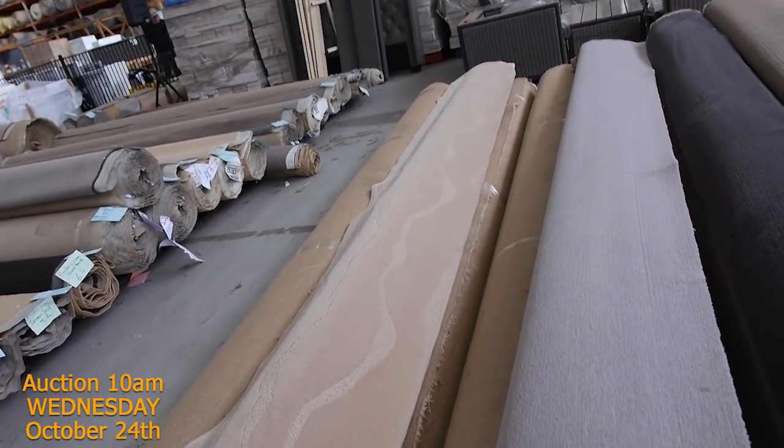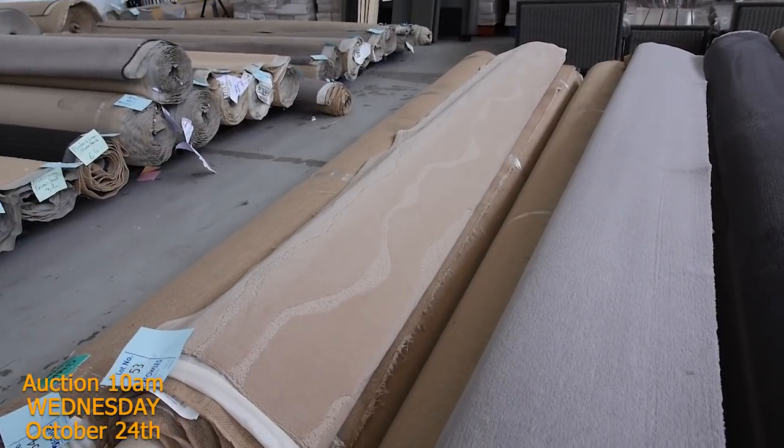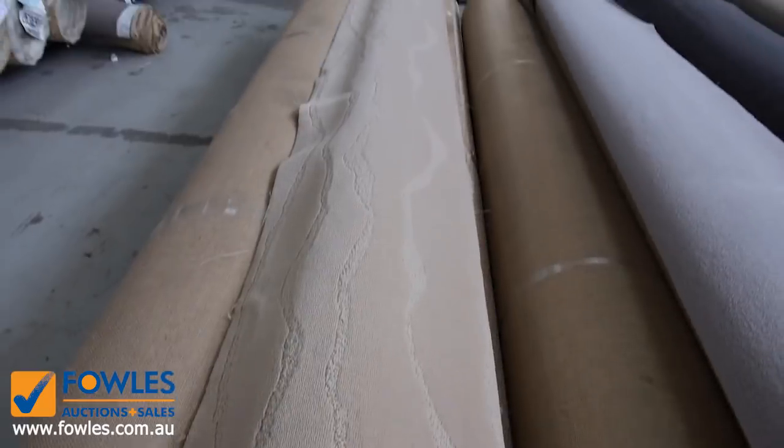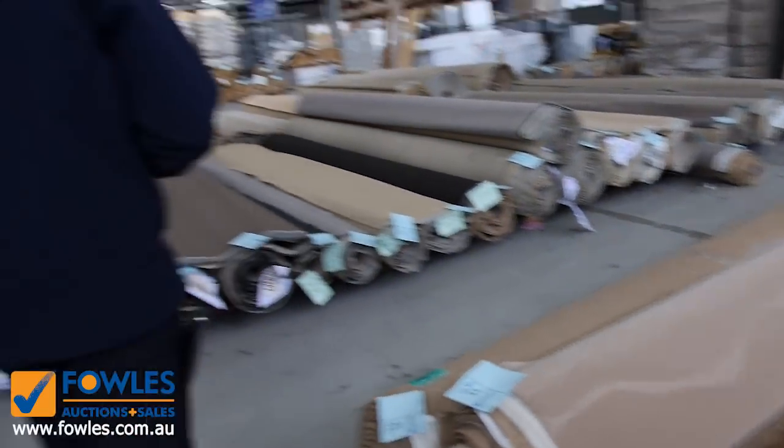We're going to put these up together and the winner can take whatever they like. Have a look at that pattern — it's absolutely sensational. It'll look beautiful as a rug, you can do rooms with it, and you can probably get three or four rooms out of that lot. Really good-looking carpet.